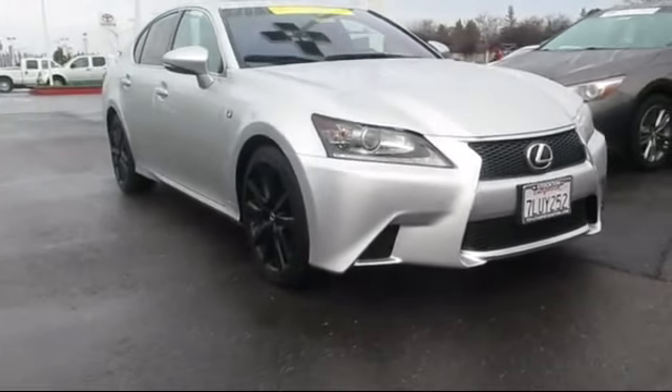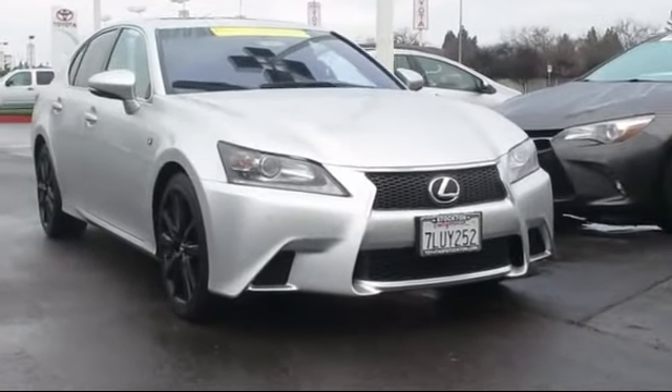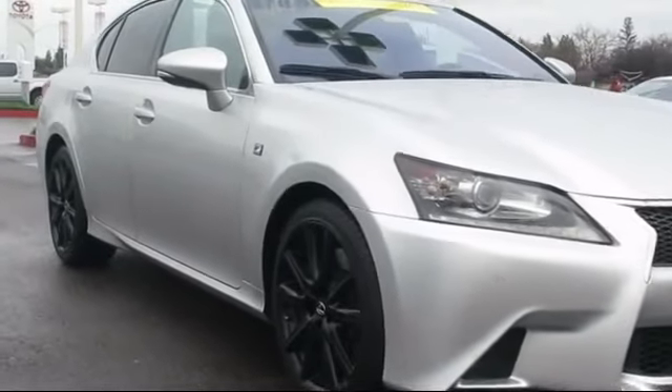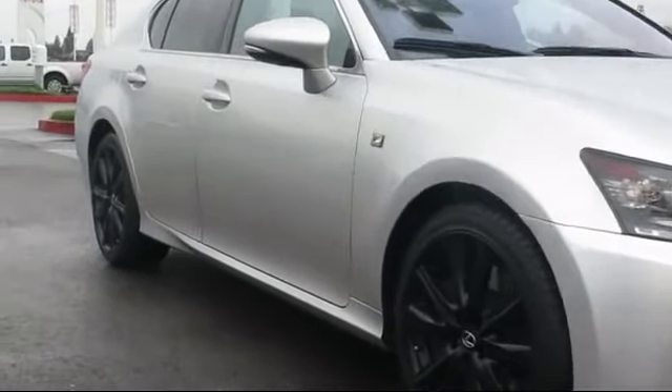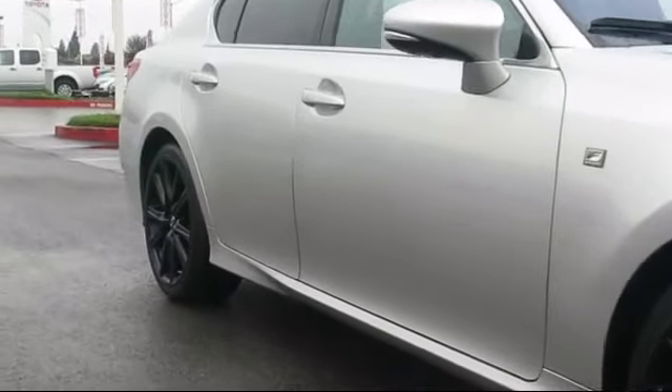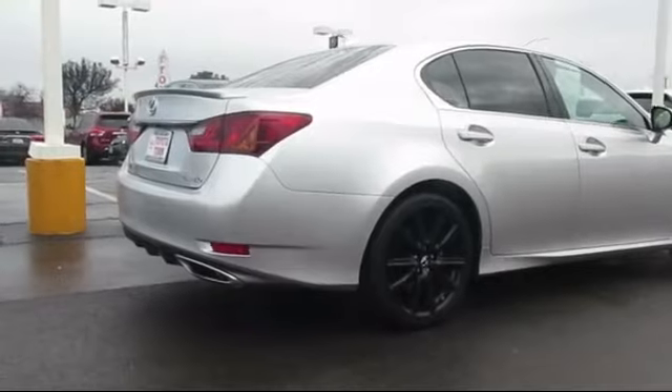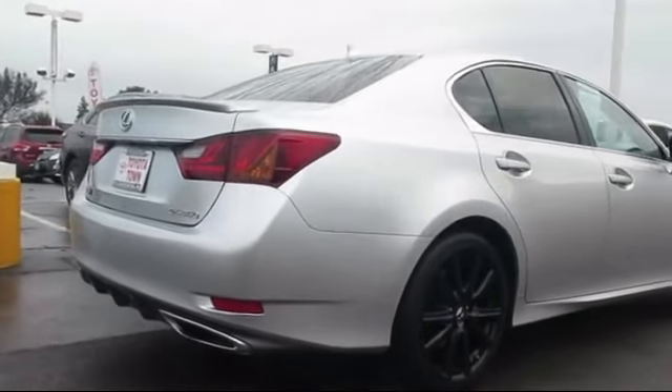This vehicle comes equipped with a navigation system, keyless entry, rain-sensitive windshield wipers, steering wheel controls, moonroof, air conditioning, traction control, fog lights, power windows, and a CD player — and has less than 40,000 miles on the odometer.